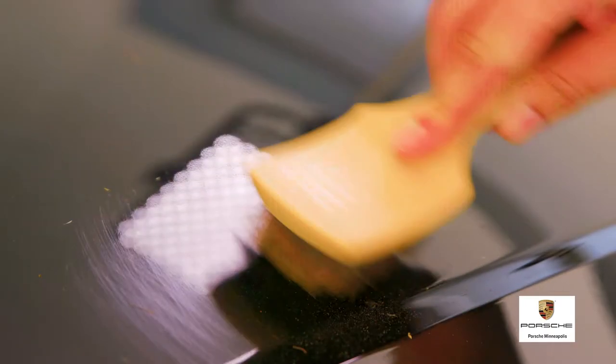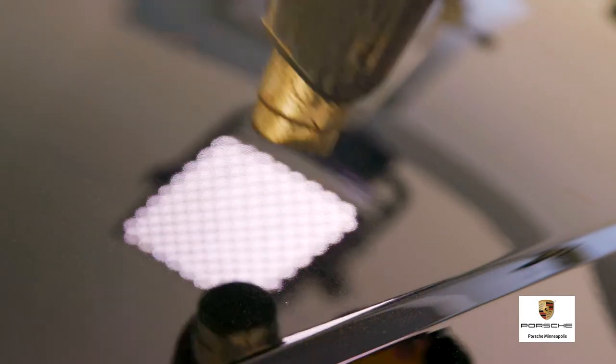Ultimate Plus Protective Film is self-healing. Light scratches and swirl marks disappear with light heat or even just hot water.